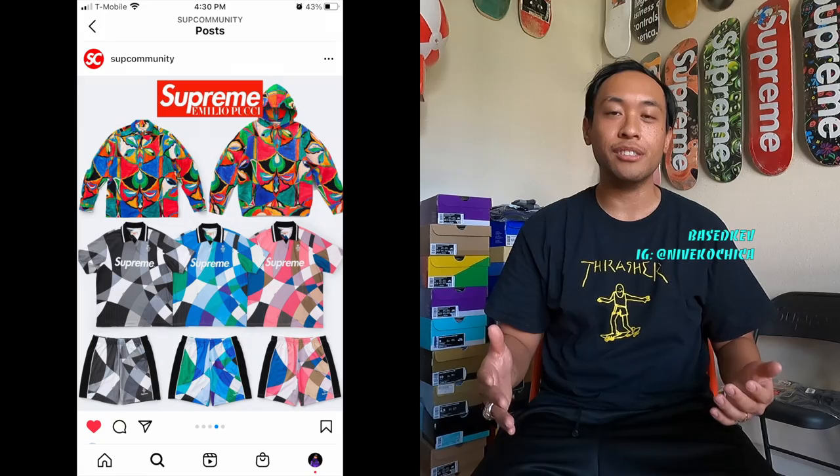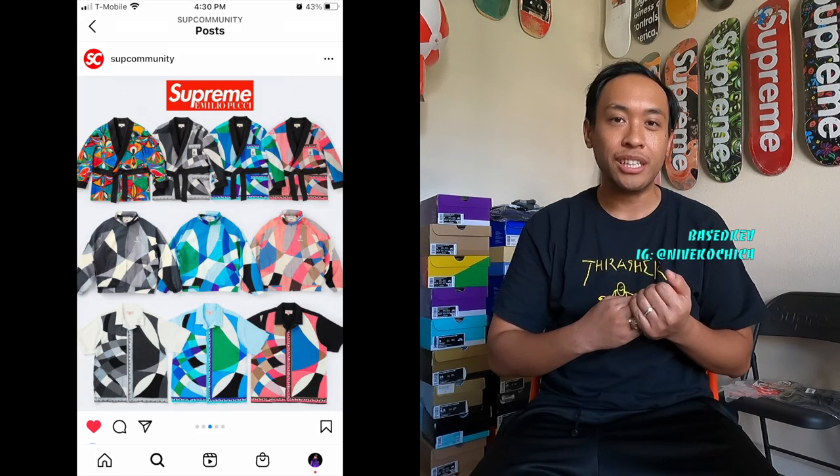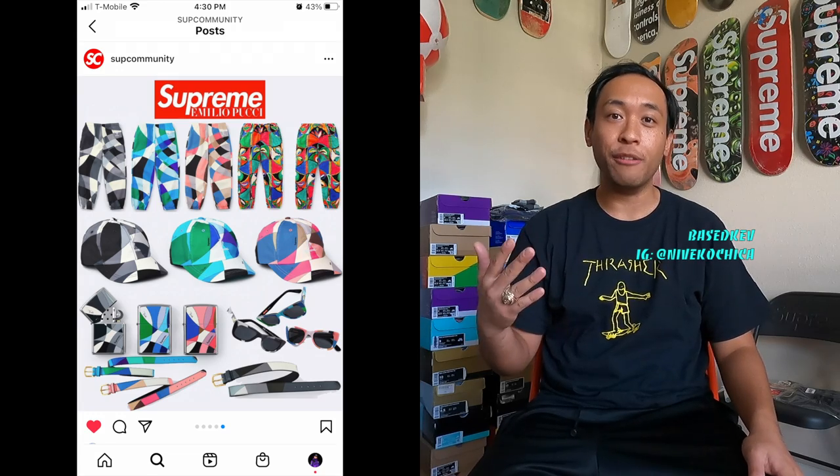As you can tell by the title of this video, this will be focusing on the week 16 Supreme drop with the Emilio Pucci collaboration. Emilio Pucci is an Italian high-end brand and they collab with Supreme unannounced. They released a large range of items such as soccer jerseys, soccer shorts, jackets, short sleeves, shirts, a Zippo, sunglasses, and even a belt.